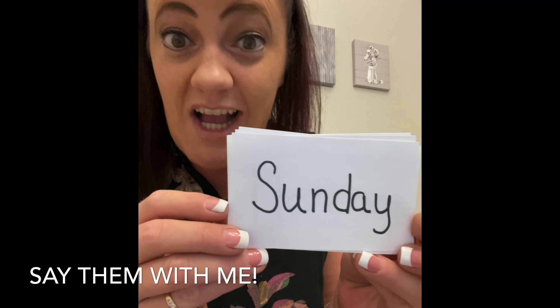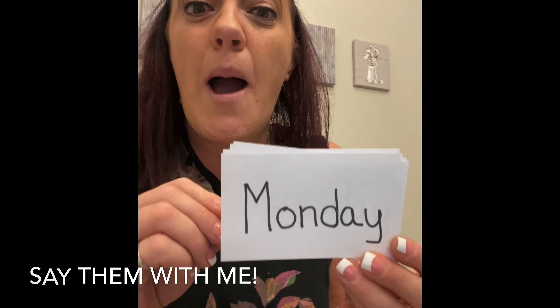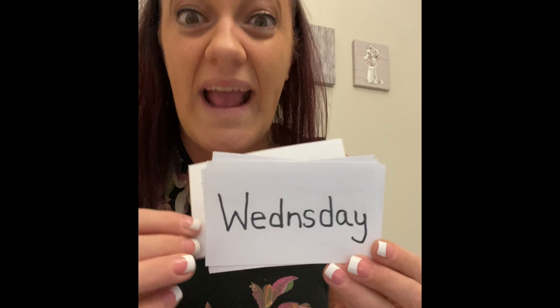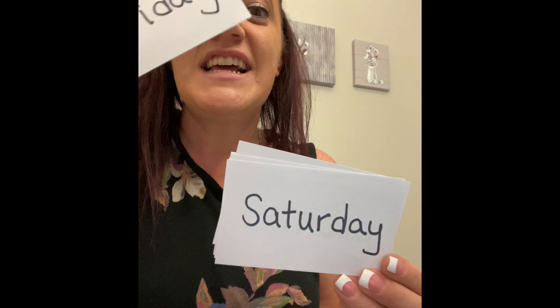All right, let's say them together. Sunday, Monday, Tuesday, Wednesday, Thursday, Friday, and Saturday.